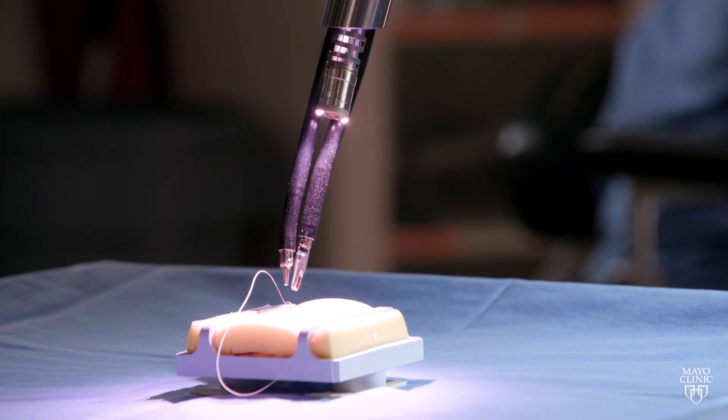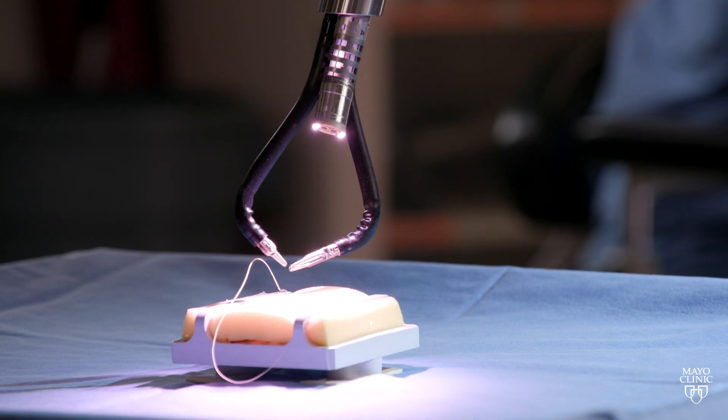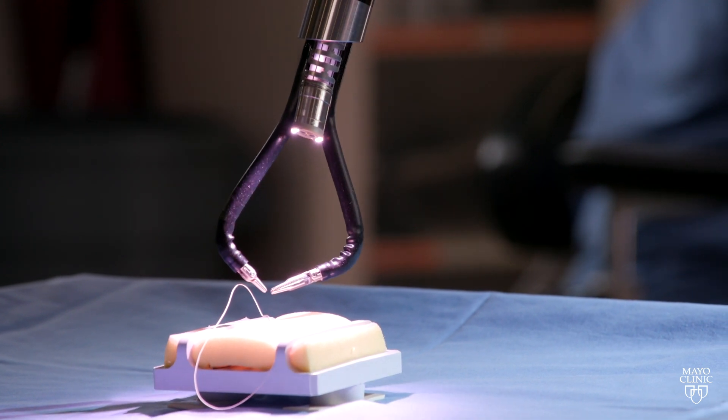SP stands for single port, which basically means that instead of having multiple incisions to put multiple instruments through, you have one incision that allows multiple instruments to flow into it. Once the instruments are in the body, they can fan out to allow you to work, and you can also move the camera around to look at different parts of the body. The big advantage is that the amount of tissue damage is less because you're only using one point of entry.